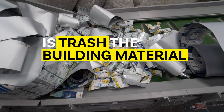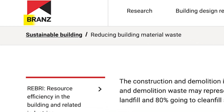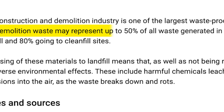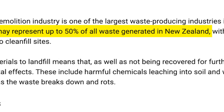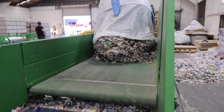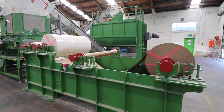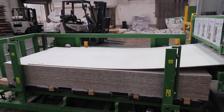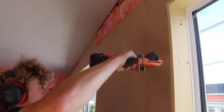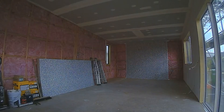Is trash the building material of the future? According to a recent Branz report, construction and demolition contributes up to 50% of all waste generated here in New Zealand. In this video we'll look at a company that is transforming waste into a building material. I'll show you around their factory so we can learn about how the product is made, and stick around to the end where I'll share my honest thoughts on using the product and show you it on the walls in our studio.